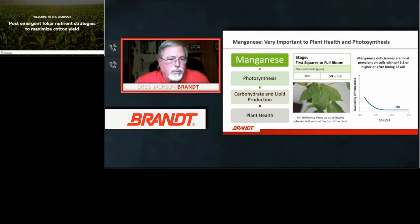Manganese is extremely important to plant health — that's why we concentrate on foliar applications at various stages of growth. Manganese is critical for photosynthesis, carbohydrate production, and general plant health. At first clear squares to bloom, USDA tissue sample levels range from 50 to 350 ppm — with 50 being extremely deficient. Manganese deficiency usually shows up as yellowing between the leaf veins at the top of the plant. Deficiency is also prevalent in soils with a pH of 6.3 or higher, where manganese availability decreases.